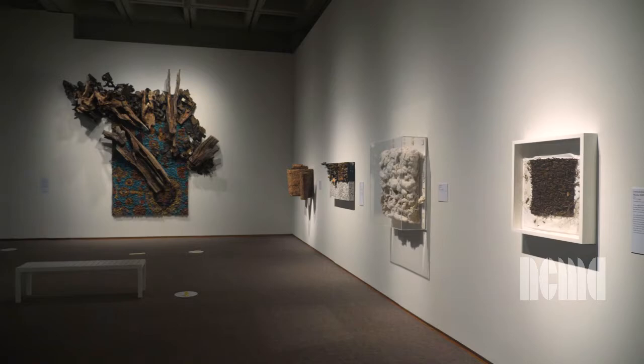Leo Drew makes abstract, dynamic works of art that have an incredible sense of energy, of barely restrained or contained energy and chaos. When you walk into the gallery, it feels as if the works are almost leaping off the wall and into the space around you.